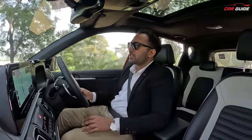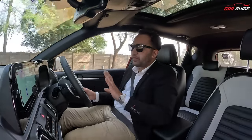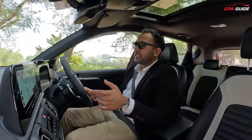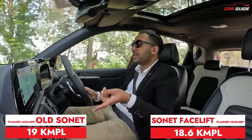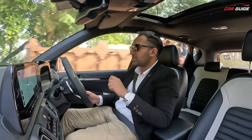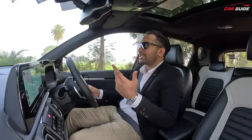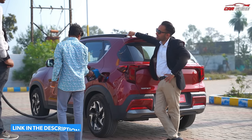What about the automatic variant? There is a little less mileage compared to the manual. To be very honest, the automatic transmission results in slightly lower efficiency. With the diesel automatic, mileage is a bit less. If you want to test it, I have made a mileage test video — you can check it out.